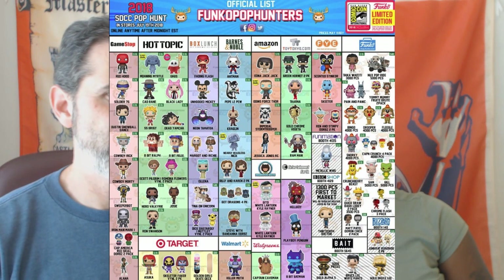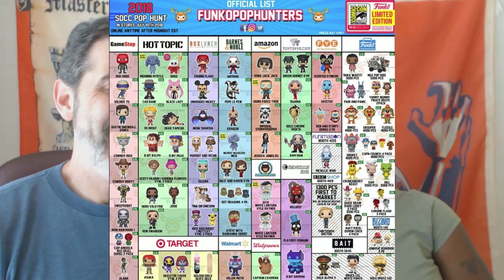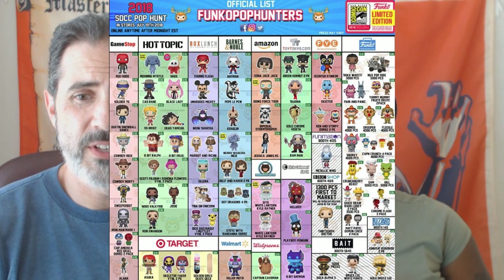Thor Ragnarok's Valkyrie, Clone Wars Cad Bane — I think might be a popular one, a lot of people have been looking out for that — Parks and Recreation Ron Swanson with Corn Rose, and Riverdale's Josie, which I think is going to sit on the shelves for quite a while. The modern Archie is a far cry from what fans of Archie are used to. They've got SDCC exclusives still sitting on shelves from 2016 in a couple of places.